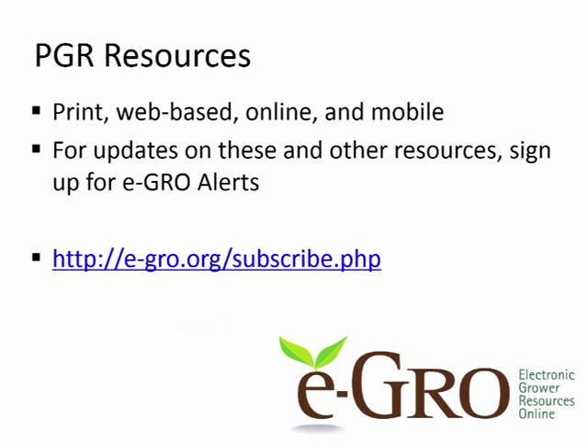We have a lot of different PGR resources available — in print, web-based online, and mobile apps either in process or functional. I would encourage you to watch for updates on these and other resources by signing up for eGRO alerts. The subscribe link is available on the eGRO website. We'd love to have you on board for updates on our PGR resources as well as other resources. I'd be happy to take any questions.